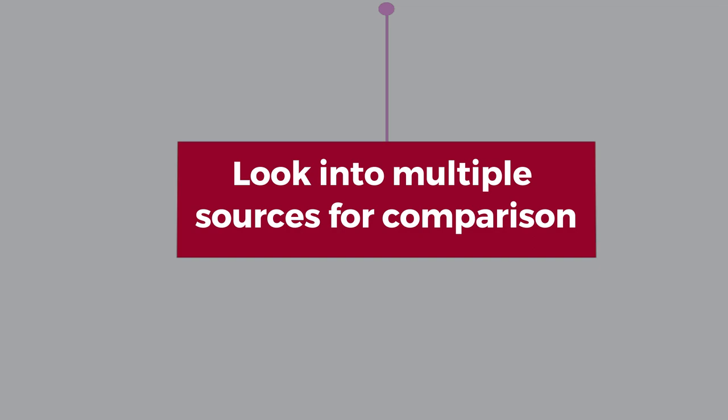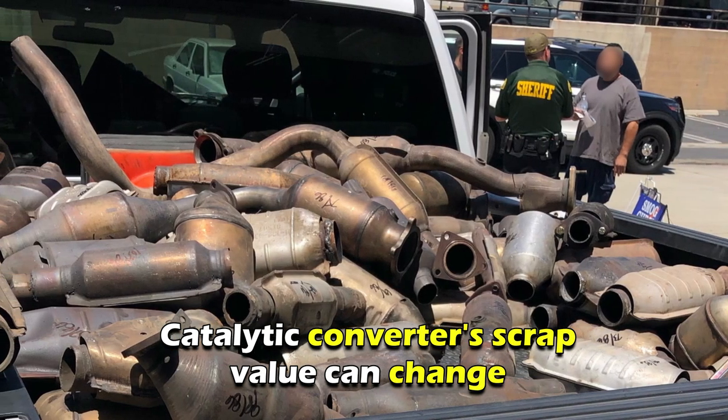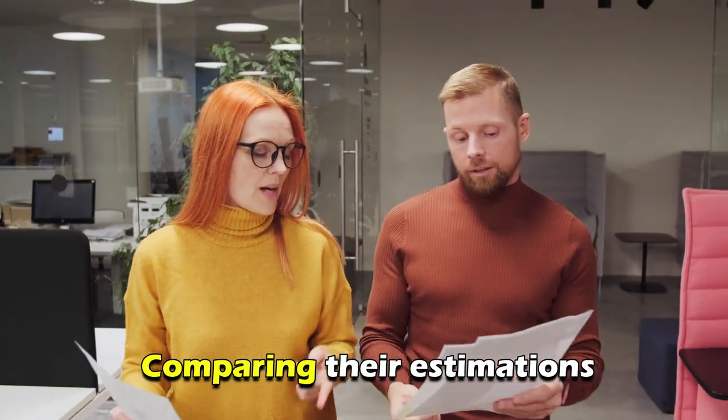Step three: Look into multiple sources for comparison. You should know that your catalytic converter's scrap value can change depending on the market's demand and the converter's physical condition. Evaluating several sources and comparing their estimations would be best for an accurate figure.